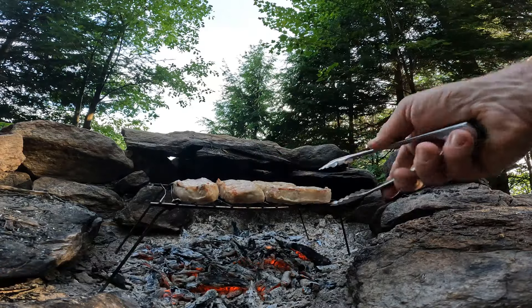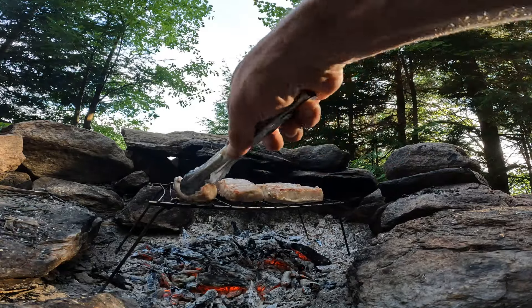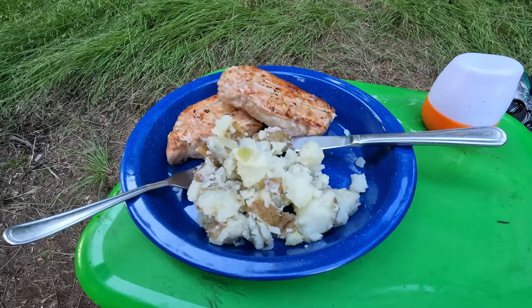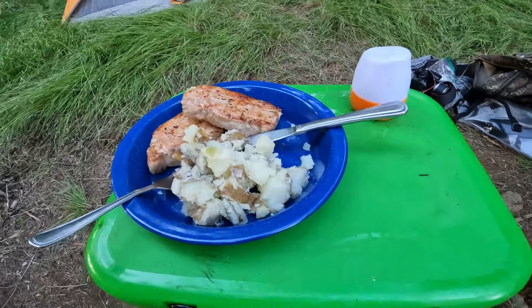Here we go. And there you have it — campfire pork chops with buttered boiled potatoes. Benefits of having a Yeti cooler.